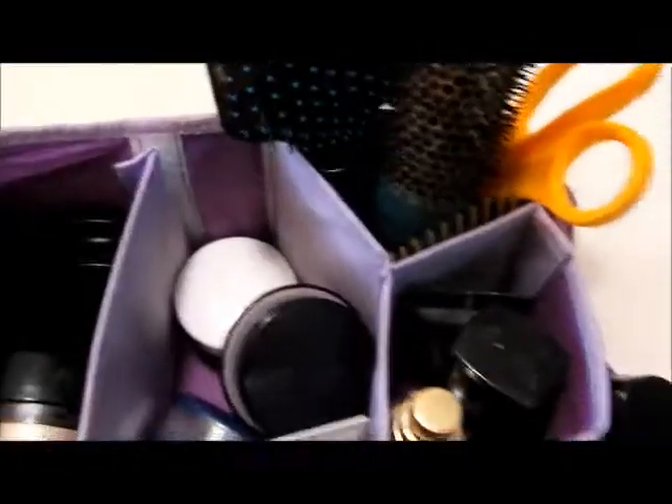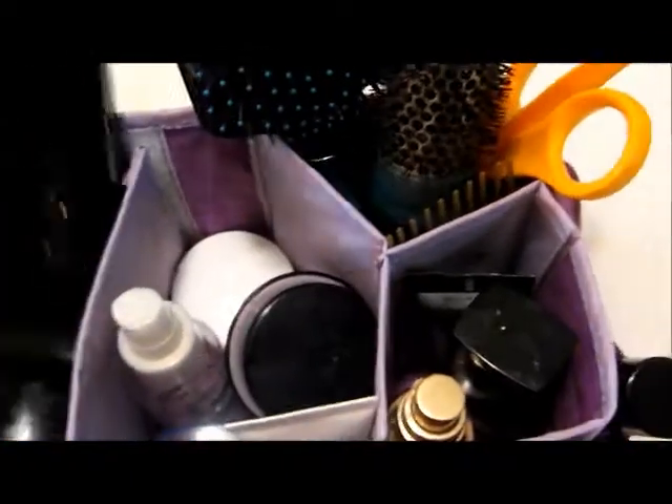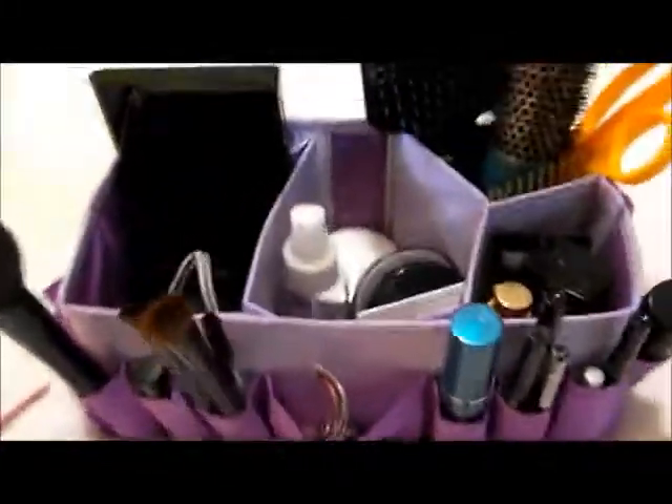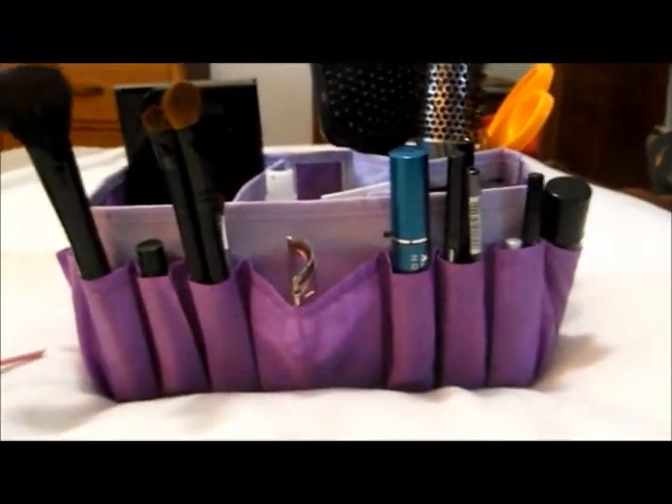And that's pretty much what I use on my routine. I keep these different shadows in here because I kind of go back and forth between greens and neutrals and blues and stuff like that. And so that's my caddy. I also have hair ties down here too as well. So that is my little caddy and I hope you like it. Thanks guys, bye-bye!